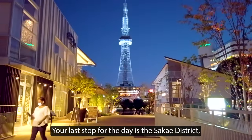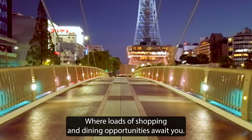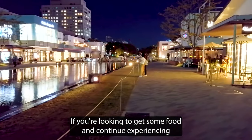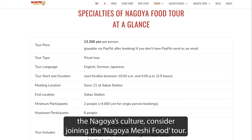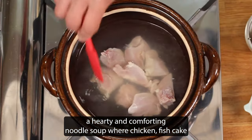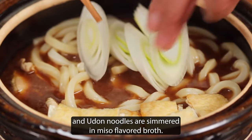Your last stop for the day is to head to the Sakai District, the downtown area of Nagoya, where loads of shopping and dining opportunities await you. If you're looking to get some food and continue experiencing Nagoya's culture, consider joining the Nagoya Meshi Food Tour. This three-hour tour takes you around Sakai District to sample local foods like the Miso Nikomi Udon, a hearty and comforting noodle soup where chicken, fish cake and udon noodles are simmered in miso-flavored broth.